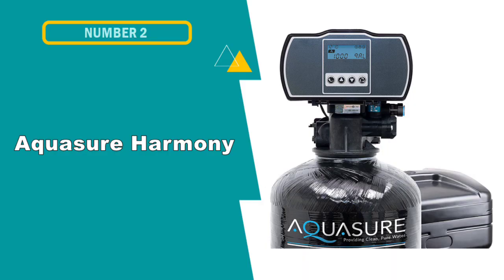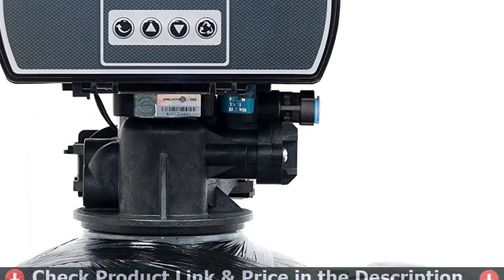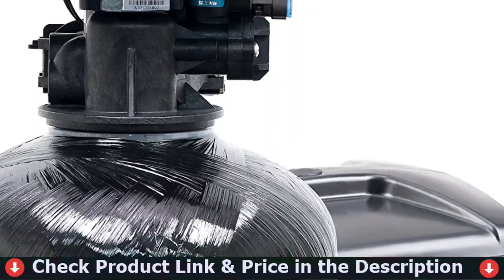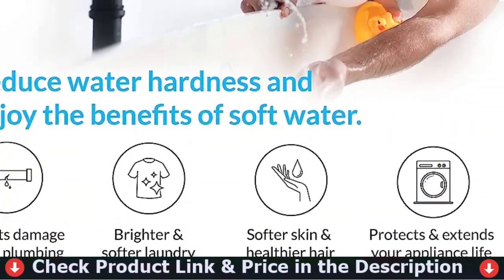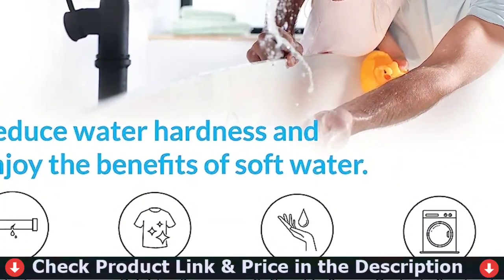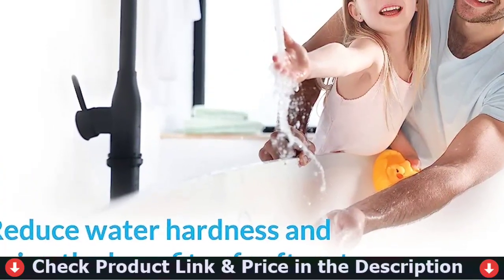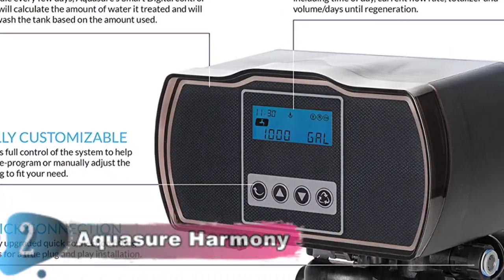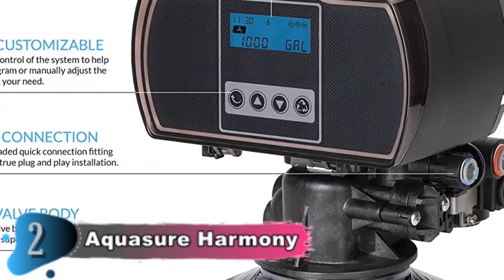Number 2 in this best water softener for home list is the AquaSure Harmony 48,000 Grains Water Softener. The AquaSure Harmony series is a premium water softener for professional use that provides ultra-softened water to all outlets throughout your home. It reduces the hardness of water and prevents scaling while keeping your plumbing safe from damage and extending the life of household appliances like dishwashers, washing machines, and water heaters. It comes with a fully programmable backlit digital display, allowing users to modify their automatic flush intervals according to water quality and usage.